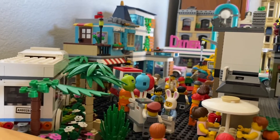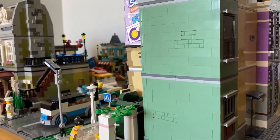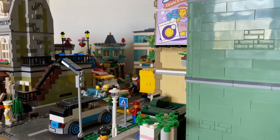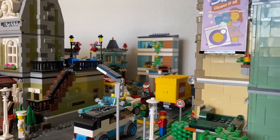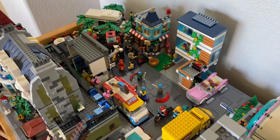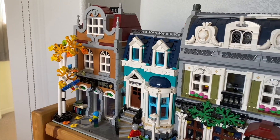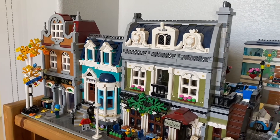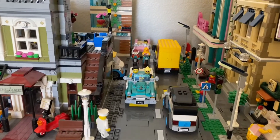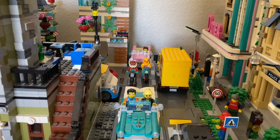Hello everybody and welcome back to Soulbrook Studios. Today we're doing a tour of my LEGO city. You might be saying I thought you just did a tour about a month ago, and I did — but a lot's changed. To be specific, these two whole base plates of the downtown area have been completely redone, as well as the front strips of buildings. So without further ado, let's dive in. Make sure to drop a like and subscribe so you never miss one of my new videos.